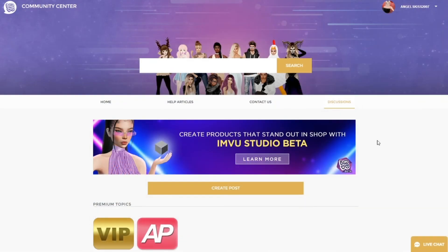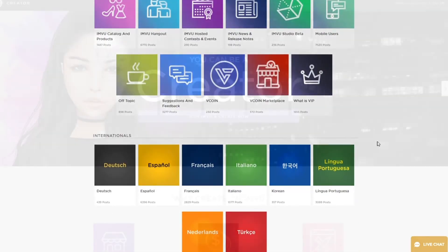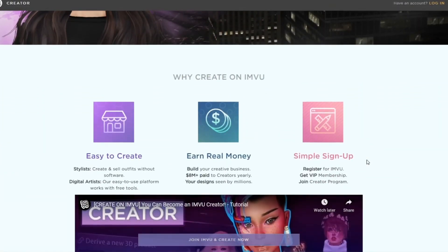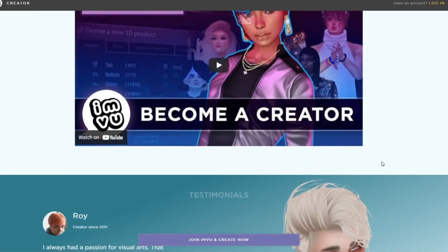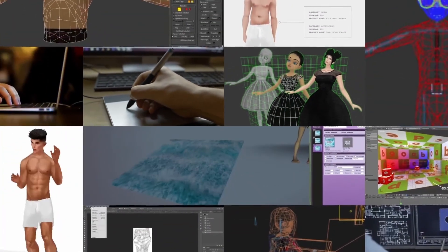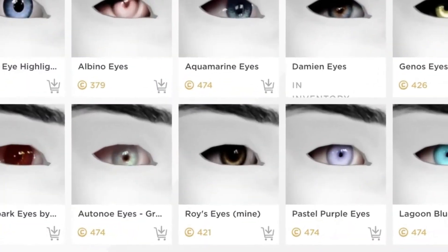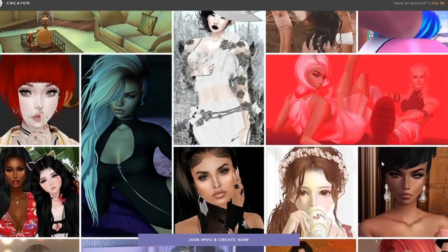We also have discussion communities where you can talk to and learn from other creators. Finally, familiarize yourself with the product submission process, credit fees to do so, and the ability to earn real-life money if it's available in your country. The Creator Community is excited to have you, so don't be shy. Sign up today to get started and level up your IMVU experience.